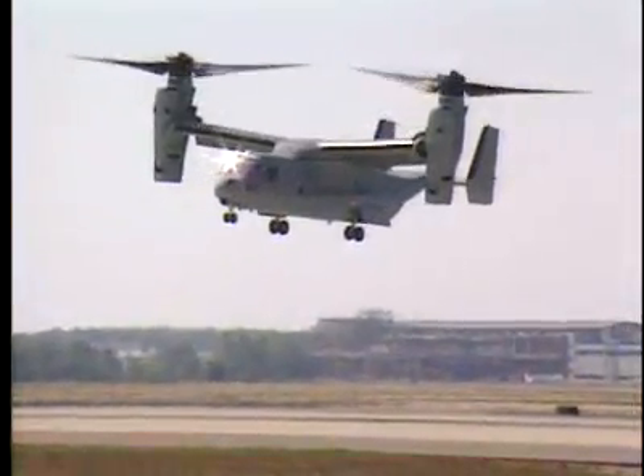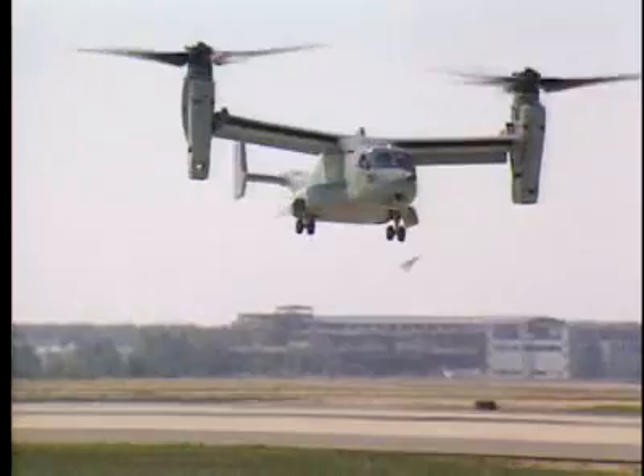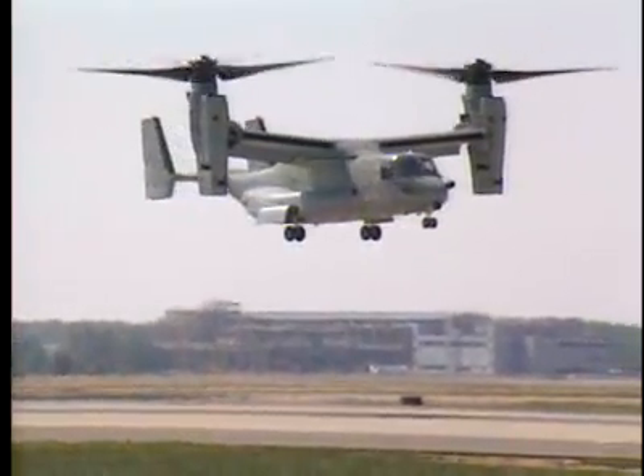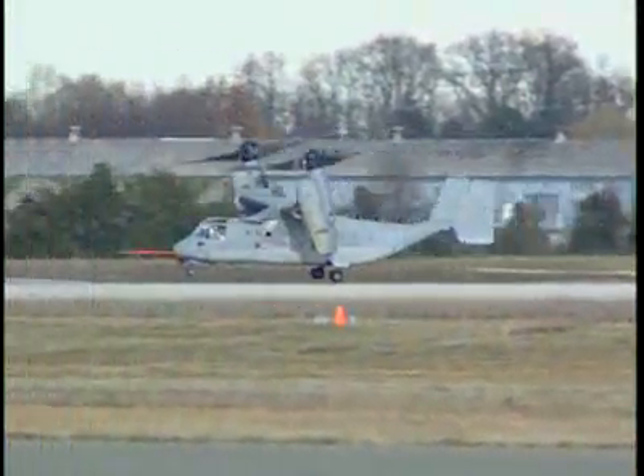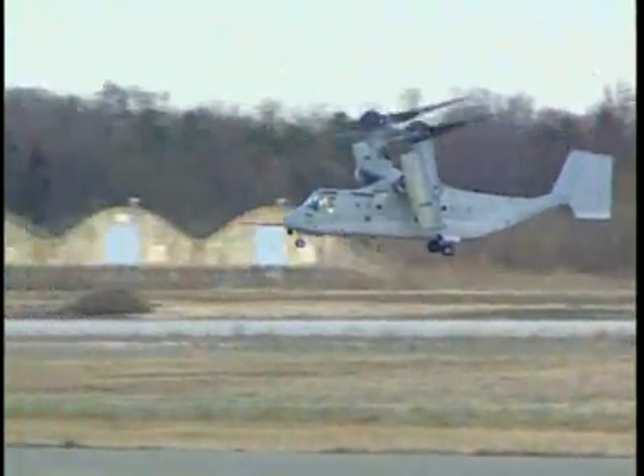The CV-22 takes off vertically and once airborne, the nacelles on each wing can rotate into a forward position. This vertical, self-deployable aircraft offers increased speed and range over other rotary wing aircraft and can perform missions that normally would require